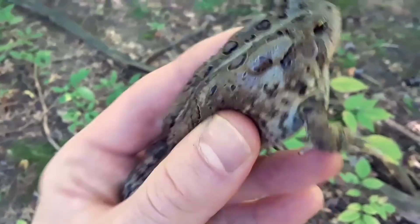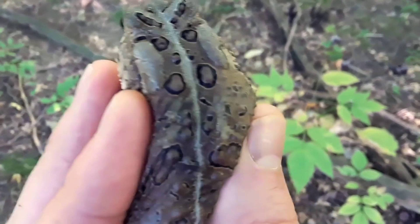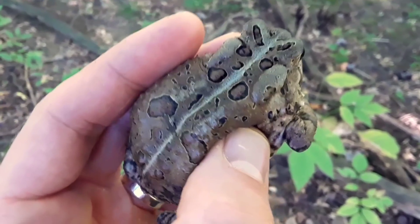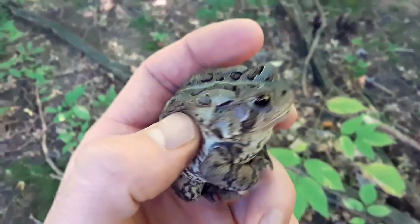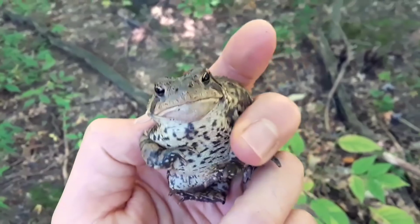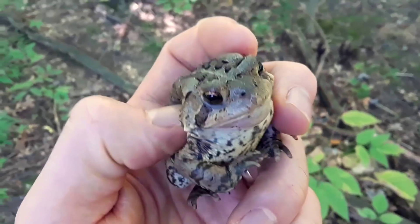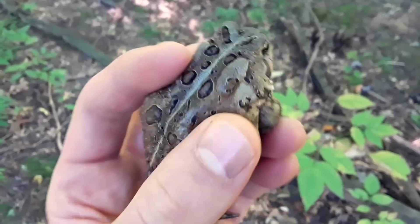The American Toad is a frog with very dry, bumpy skin. If you look inside each one of those black circles, there's one, two, or three bumps — only a few bumps. And that helps distinguish it from a different species of toad, the Fowler's Toad, which can also be found around Ohio and in the Midwest, but is a lot less common.